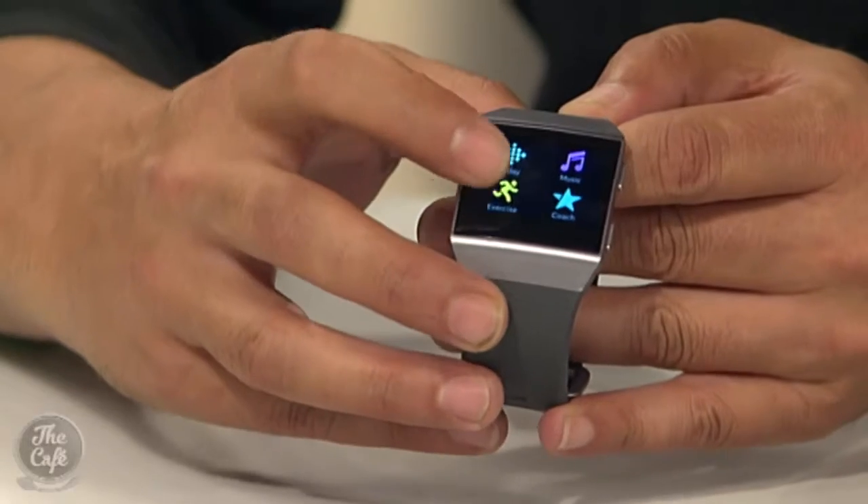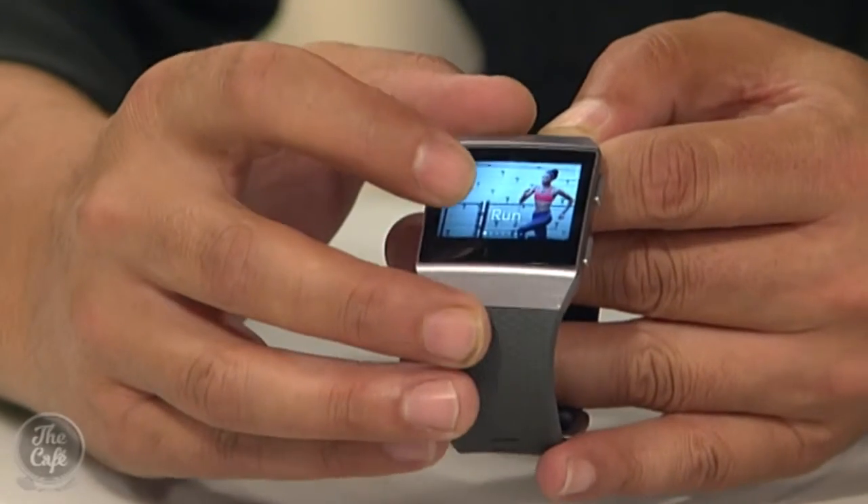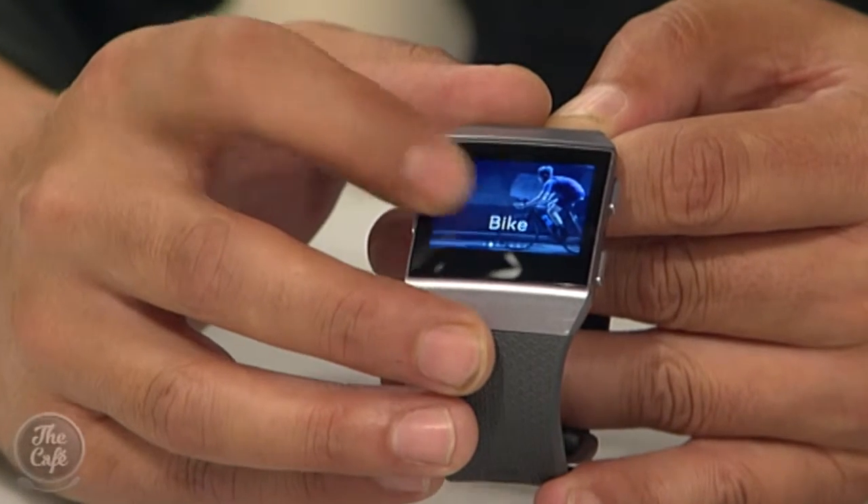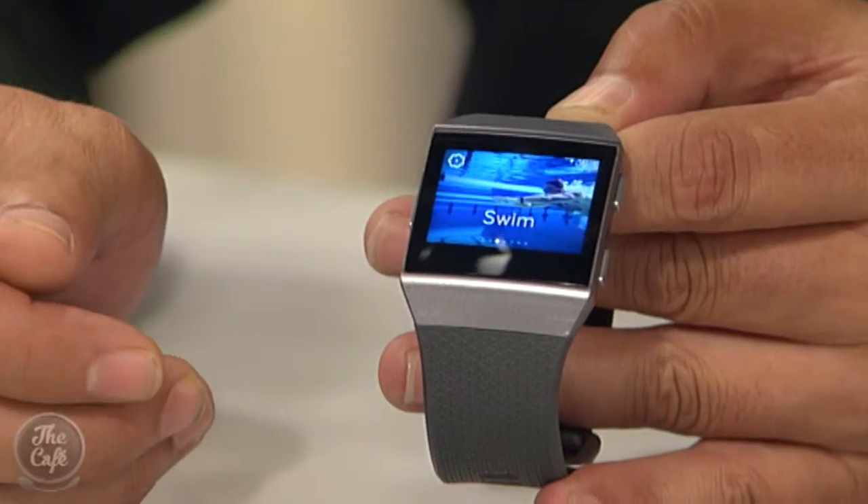The Fitbit Ionic series is amazing — what this watch has done is enable me to track my exercise. If you go for a run you can just tap it and it'll GPS coordinate your run. If you go for a bike ride, you can even take this in the water with you and go for a swim. It gives you a calorie count, what exercise you've been doing, and fat burns.